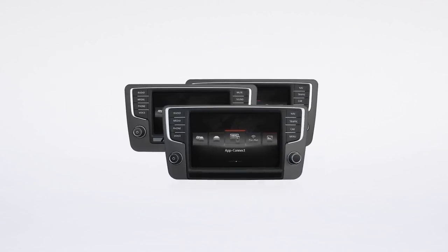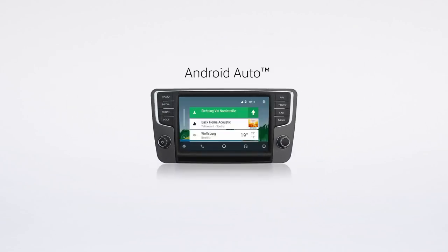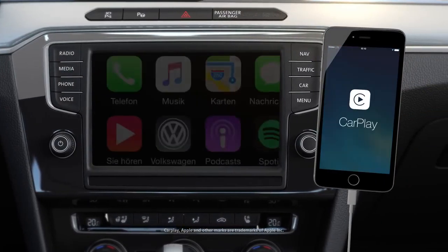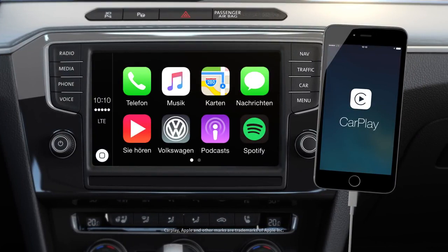CarNet AppConnect supports all major interfaces: CarPlay, Android Auto, and MirrorLink. The smartphone is connected via USB and detected automatically.